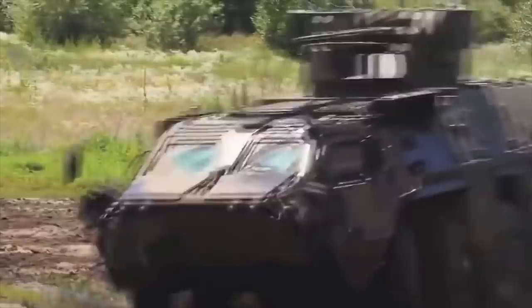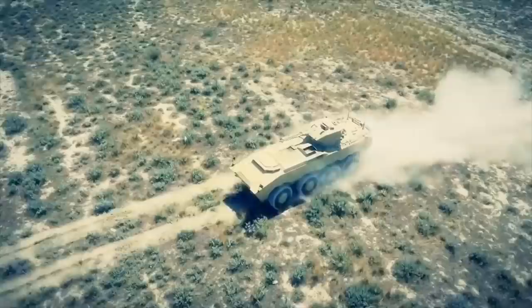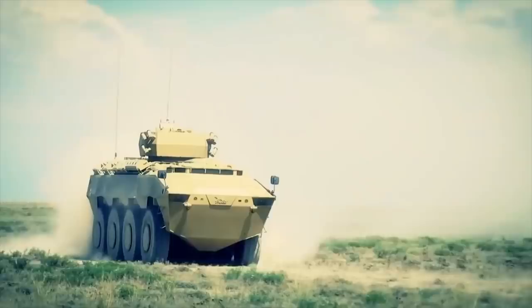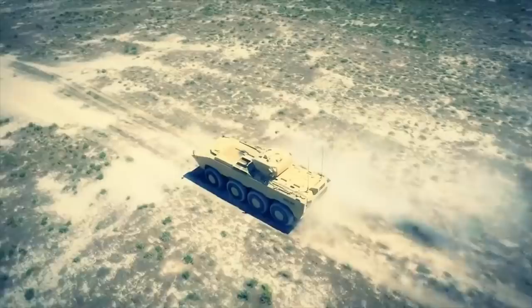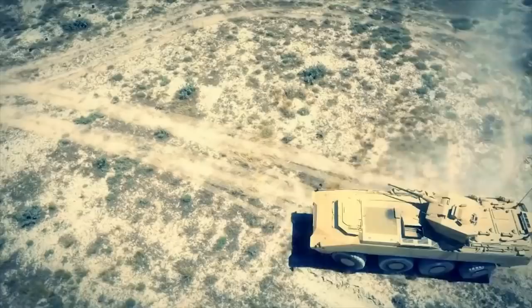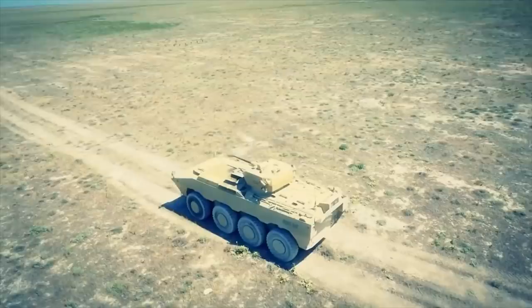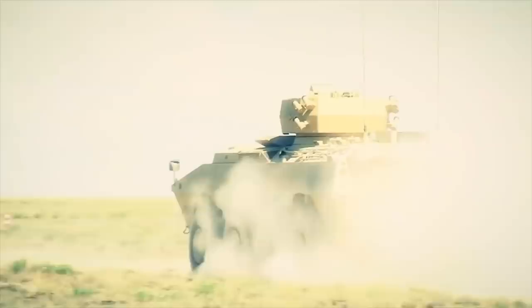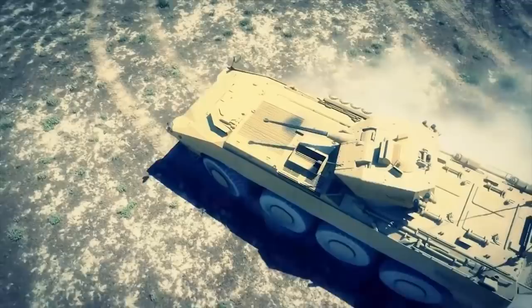The PARS armored personnel carrier is a new design developed by the Turkish FNSS company, teamed with the GPV of the United States. The armor of the PARS provides all-around protection against 7.62mm armor-piercing rounds. Add-on armor can be fitted if necessary. The vehicle has a V-shaped hull for improved mine protection.